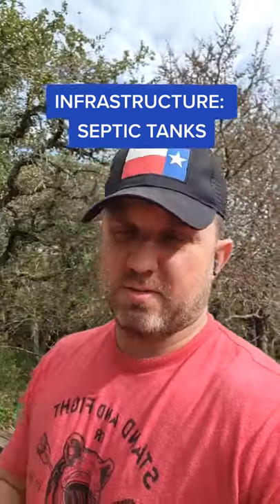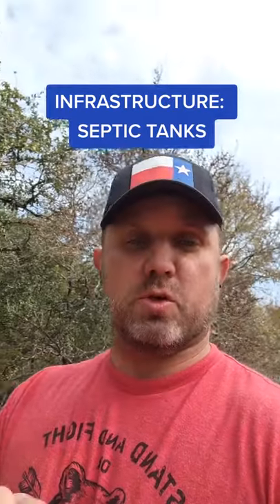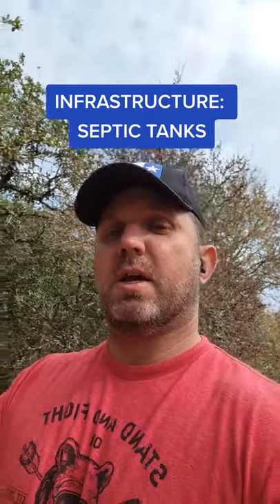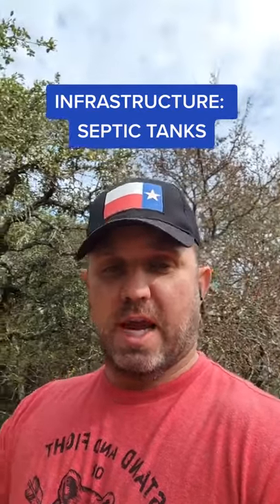Let's talk about septic tanks — at least this is my experience. First, aerobic versus a conventional septic. A conventional septic has leach lines in the ground, and the gray water goes through those leach lines and penetrates the ground after it goes through the tanks.